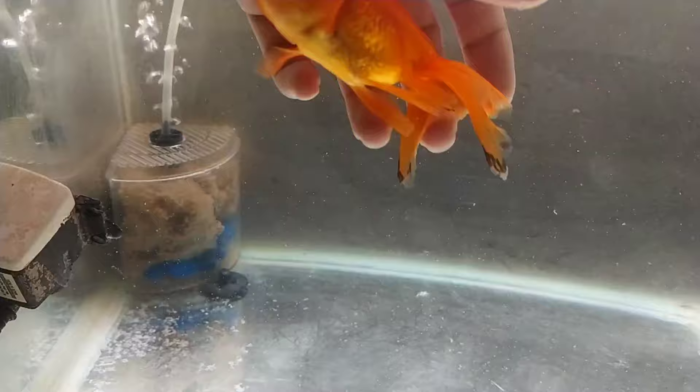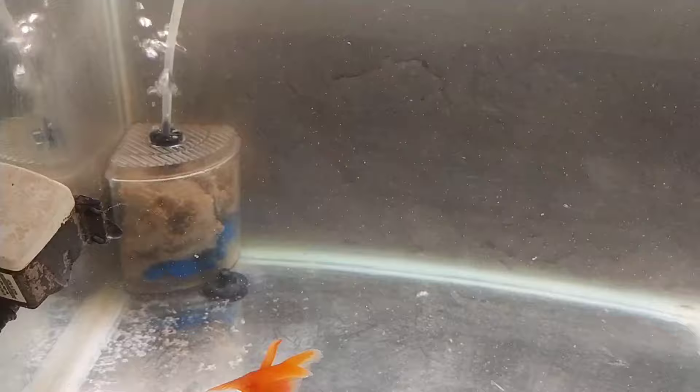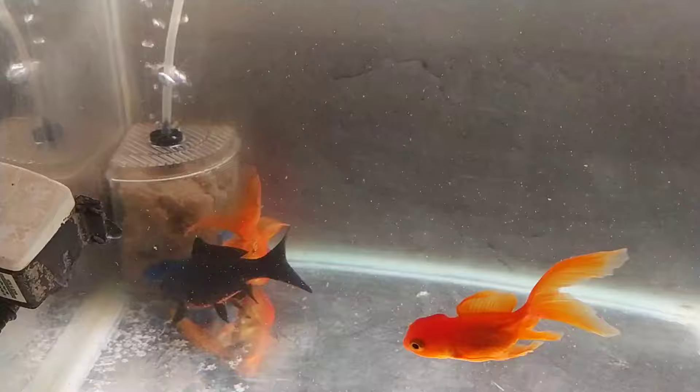No harm done to the fish. This will definitely help with the internal parasites and healing of the fish. There is a medication you need to purchase — it's called metrogel.